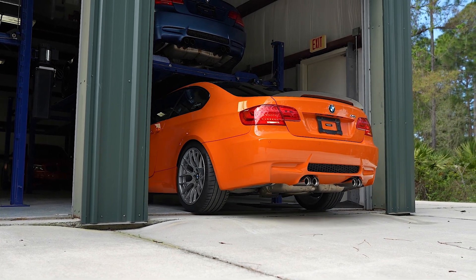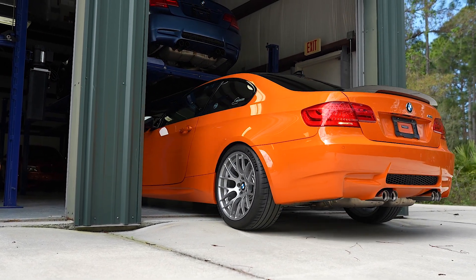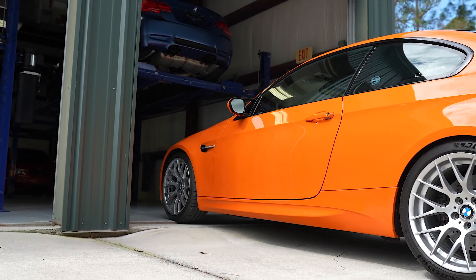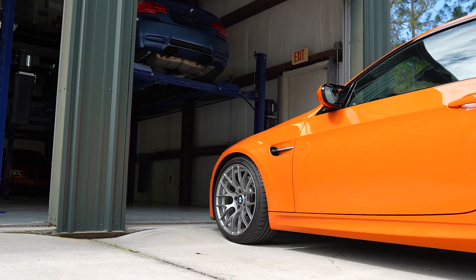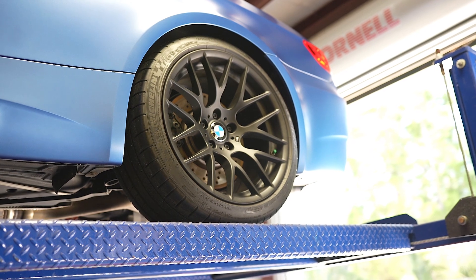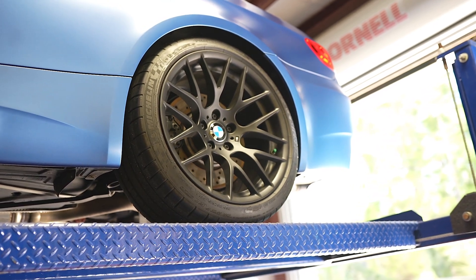I've told everybody in the previous videos that Santorini is my favorite. And then above it, we have the Frozen Blue, which is a special edition from BMW. How many of those are there, Drew?